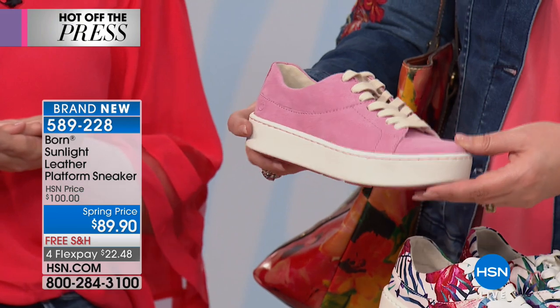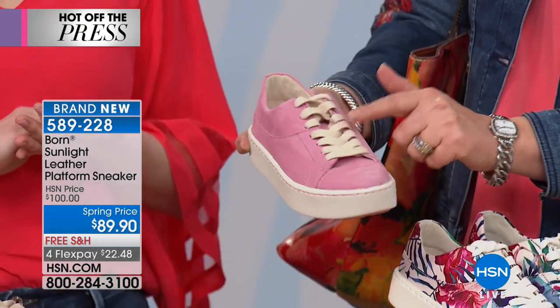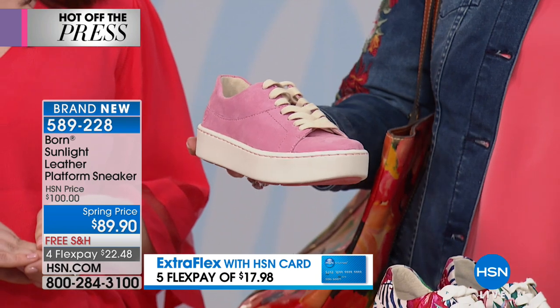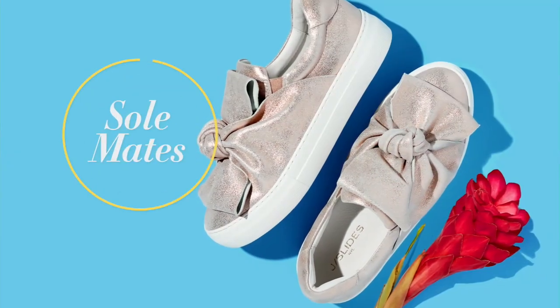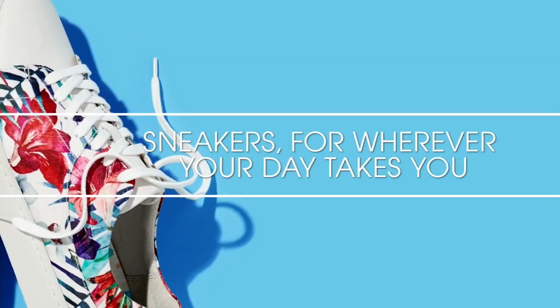Look at these beautiful colors — I can't get over that hot pink. You're not going to find a pink suede sneaker like this with creamy white laces just anywhere. I love the platform — it gives you a little lift, about one and a quarter inches. In a second we're going to bring some models out to show it on the foot, because it is just so very cute.